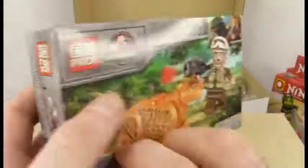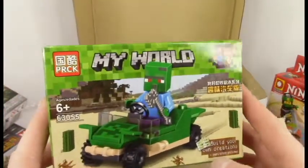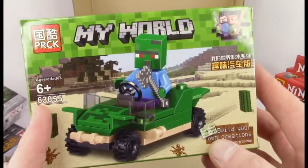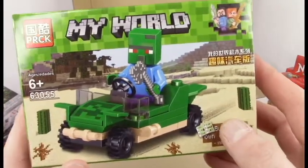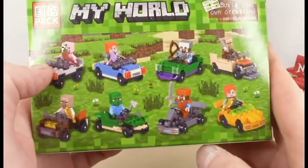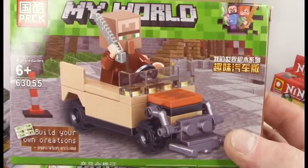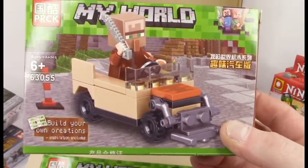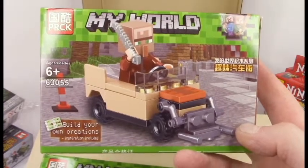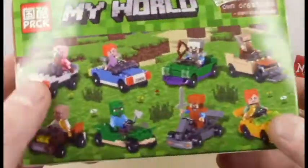They all kind of look like Star Wars Rebels characters now. Let's move on. This is also from PRCK — number 63055, from My World. It's a zombie in a car, because why not, and more people in a car. A villager in a car — I can imagine the engine sound. I liked this one because it had a cool little flipper on the top front, and it seems to be made out of a crafting box. As per usual — same number, same number.